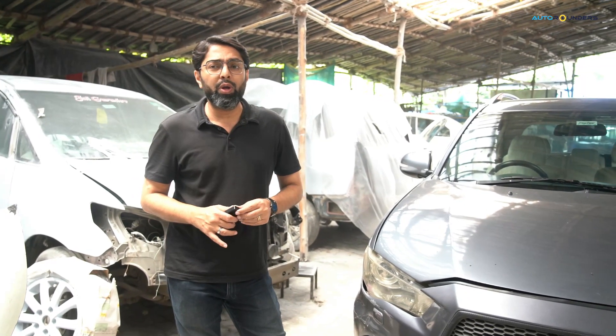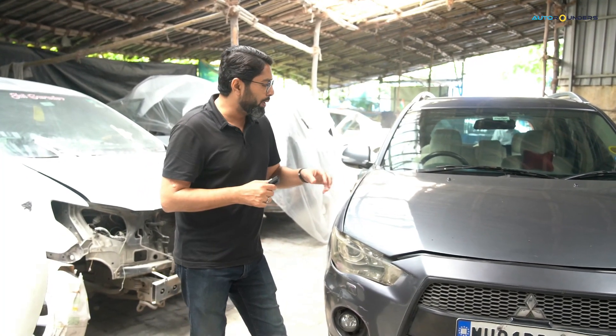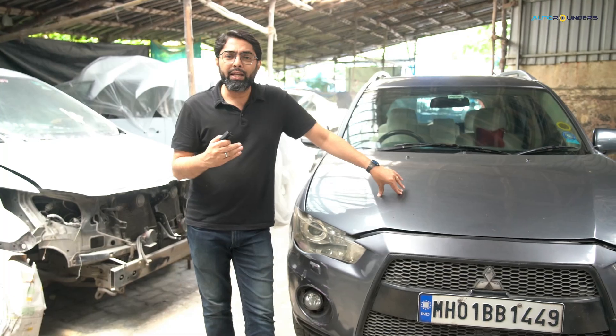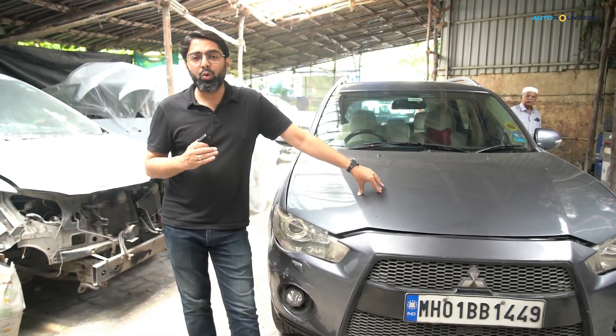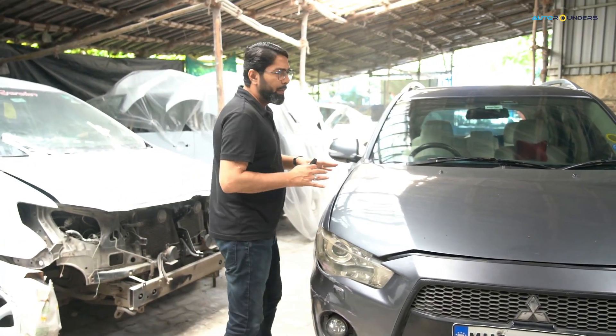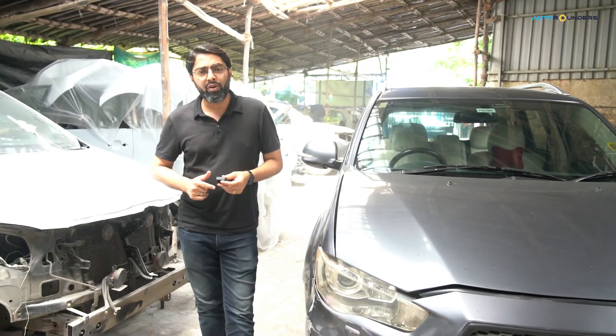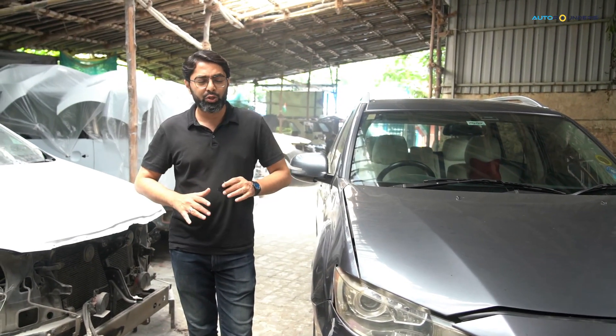The color we are doing is Volvo Pearl White — it's a little premium shade. When you do it, you can add one extra layer of paint, which is the pearl coat. It's a little extra, but it looks very premium. And we will paint the whole car using machines, as usual, with materials imported from Germany and France. So in terms of quality and finishing, there should not be an issue.